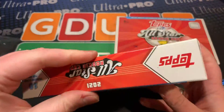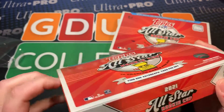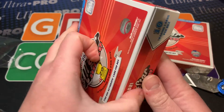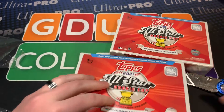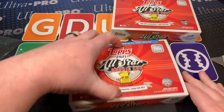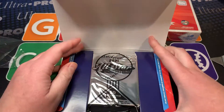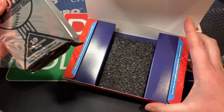Doing the thing I hate the most - ripping right across that. I have no idea how to open these. The checklist for the autographs is really, really good - you can get Juan Soto, you can get Mike Trout, you can get Acuna. Thankfully they are nice and well protected. Love to see that.